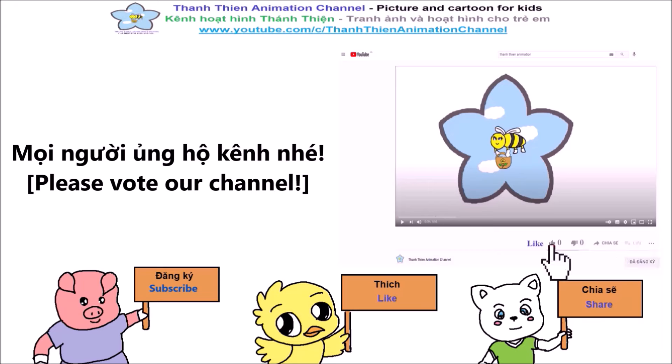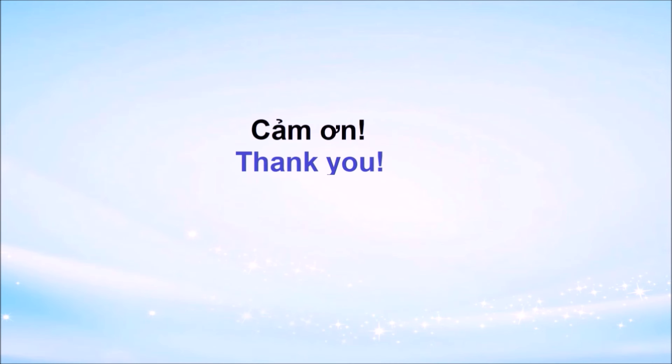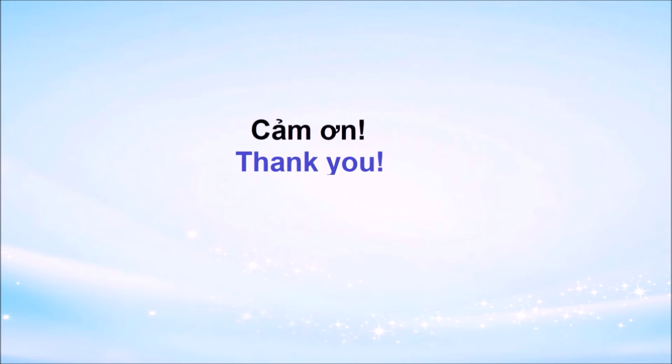Mọi người ủng hộ kênh nhé, đăng ký, thích, chia sẻ video, cảm ơn.